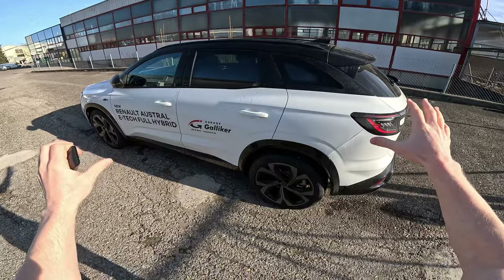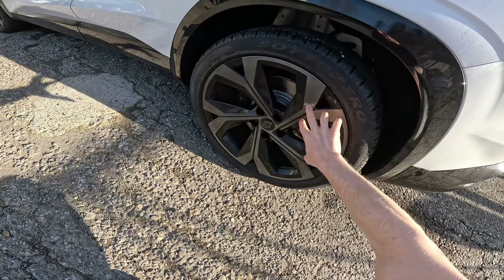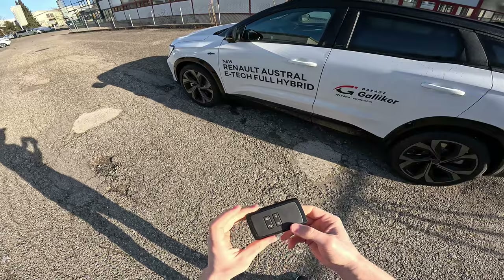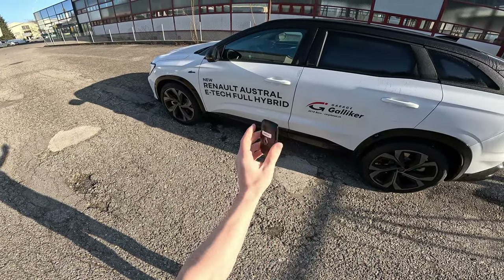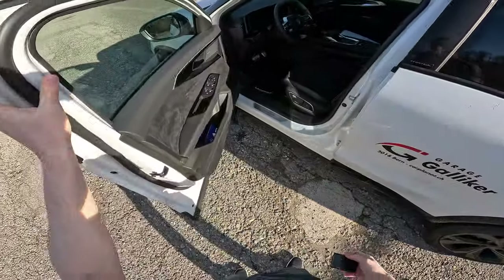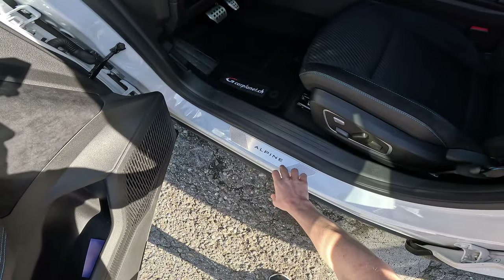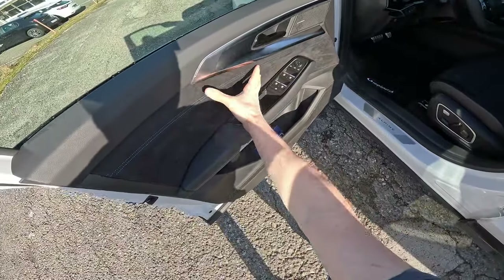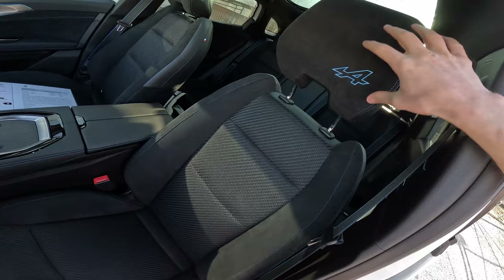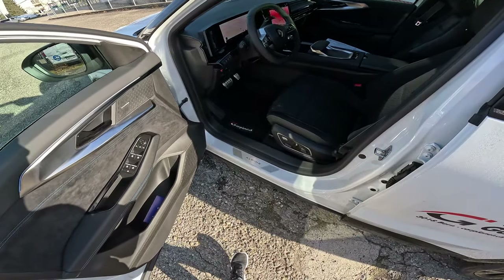We have the top-end version here. It comes with 20-inch rims — the rims look fabulous on the car, I love those. It comes with ventilated brake discs on the front and on the rear. This is the key — the same simple key Renault uses on other cars. Keyless entry, electric folding mirrors. Inside, because it's the Alpine edition, we have the Alpine brand on a nice plate, aluminium pedals, incredible quality materials.